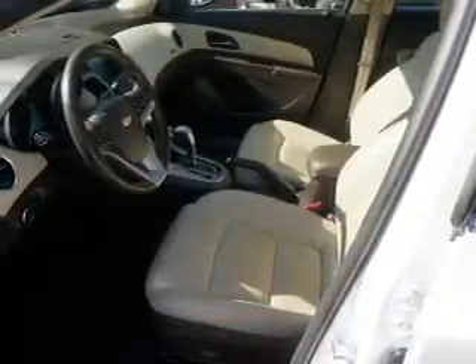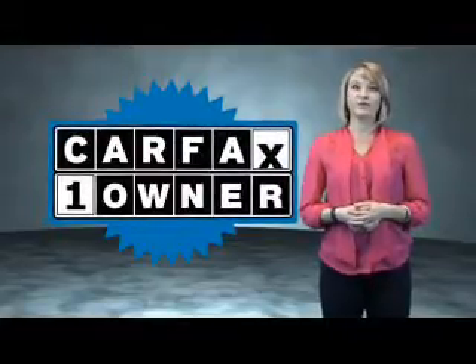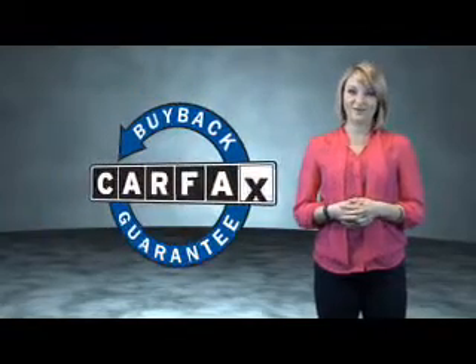Rest easy knowing this vehicle comes with a Carfax vehicle history report from Carfax, the most trusted provider of vehicle history information. Great quality at a great price. Call or click to contact us today. This is a Carfax One Owner Vehicle which qualifies for the Carfax Buy Back Guarantee.